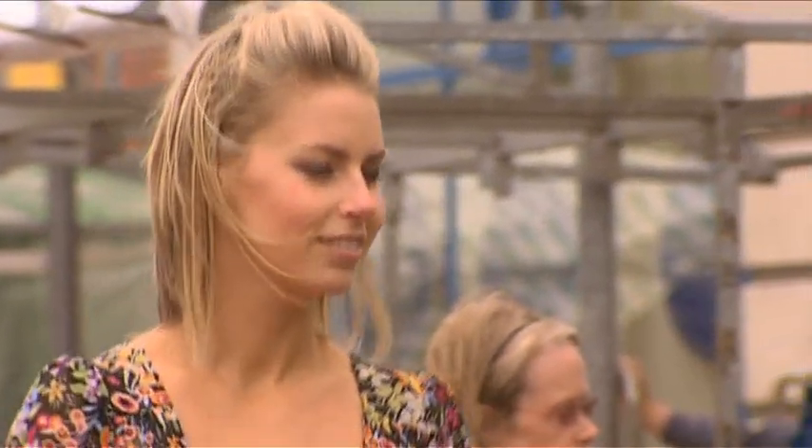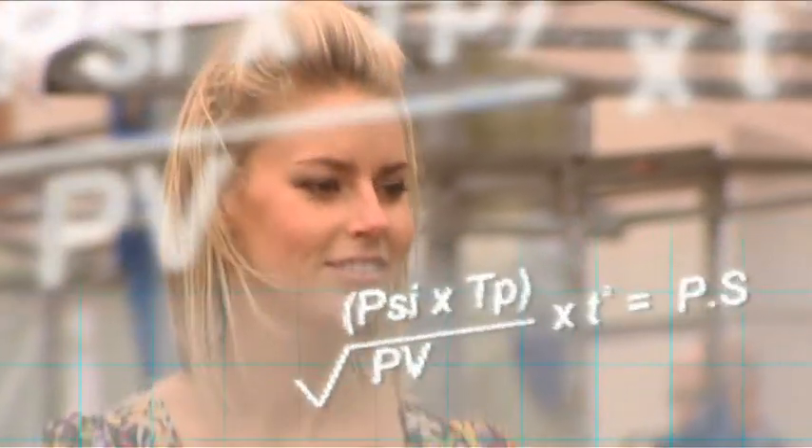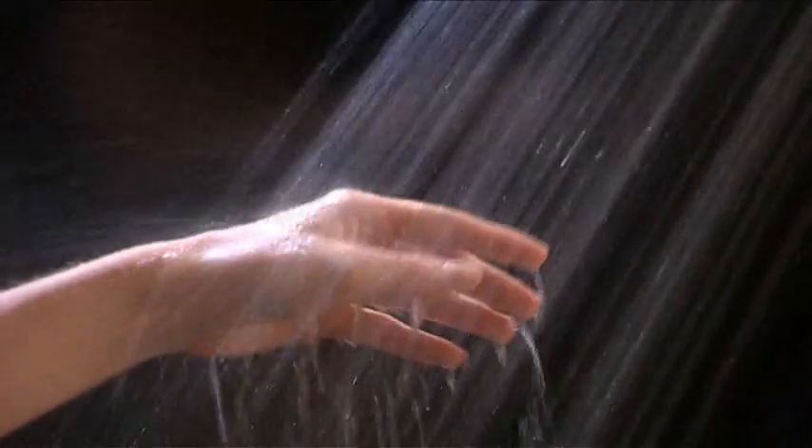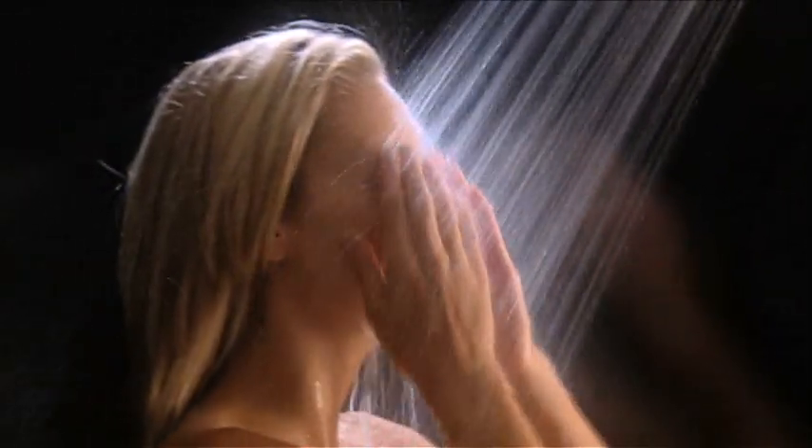Scientists at MindLab International study emotion and they've discovered that there's a mathematical formula for the perfect shower. Put simply, it's a balance of time, temperature, privacy and pressure. That's all you need.